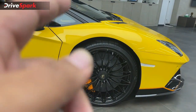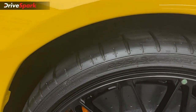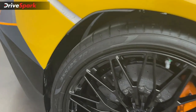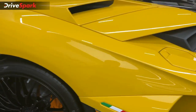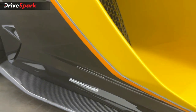The car runs on Pirelli P Zero Corsa performance tires. The front tire size is 255/30 R20, while the rear is 355/25 R21. You can also see the Italian flag badge and the LP 780-4 designation on the side.